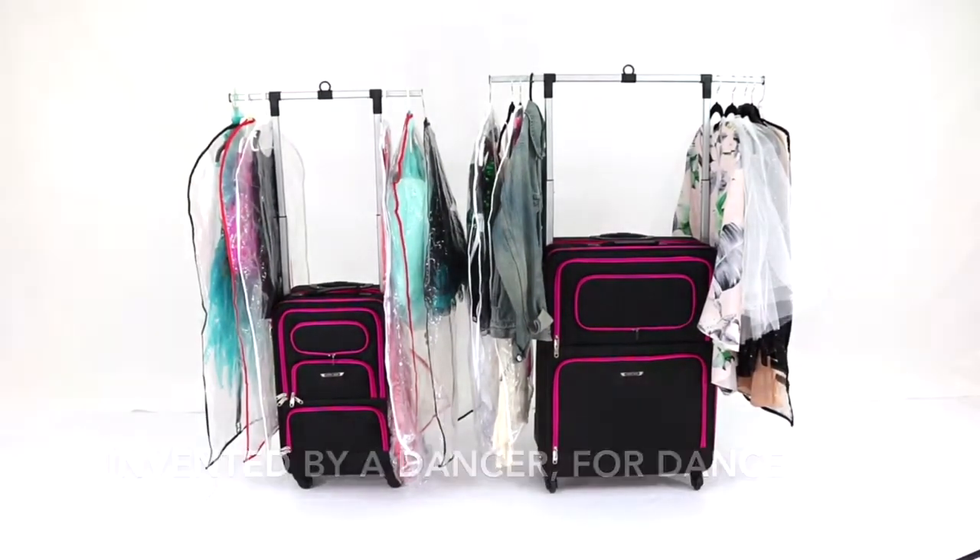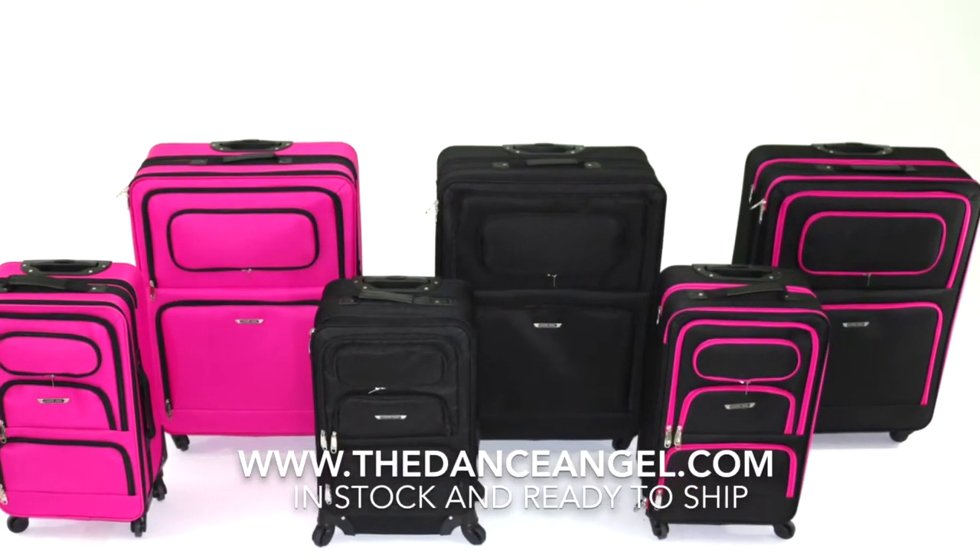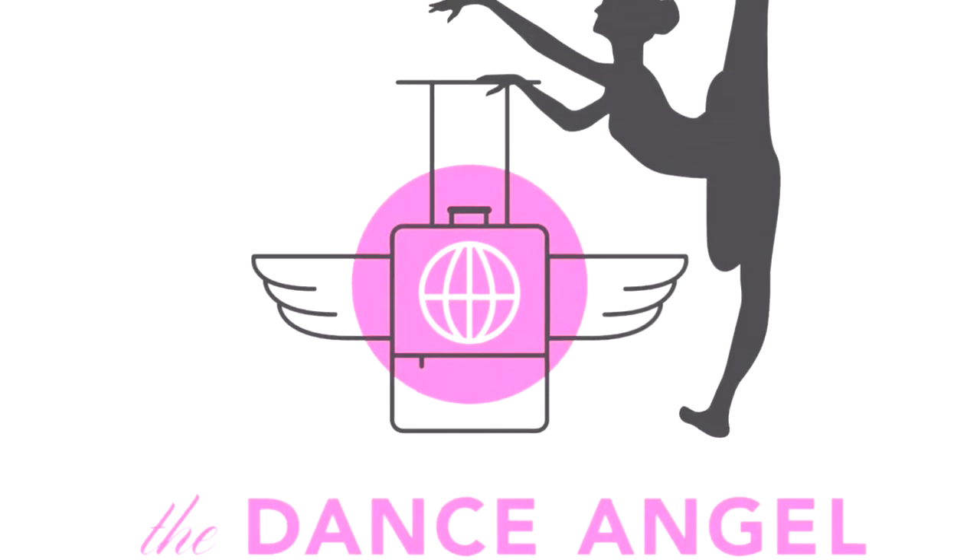Invented by a dancer, for dancers. The Dance Angel is available now on Amazon Prime or thedanceangel.com. The world is your stage with the Dance Angel.